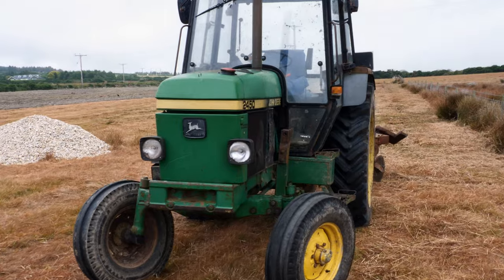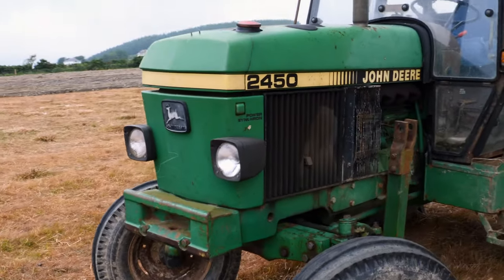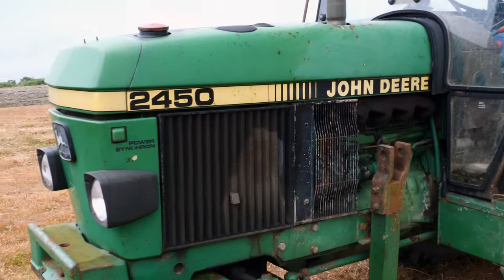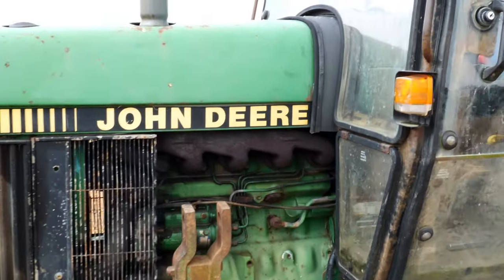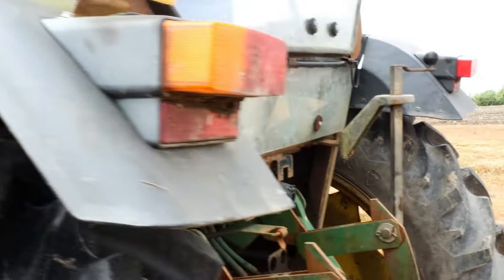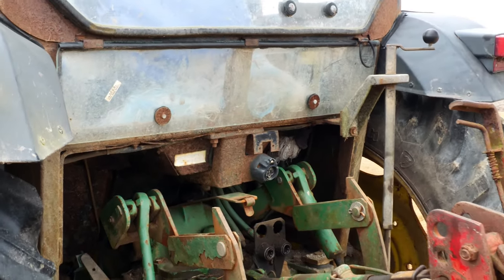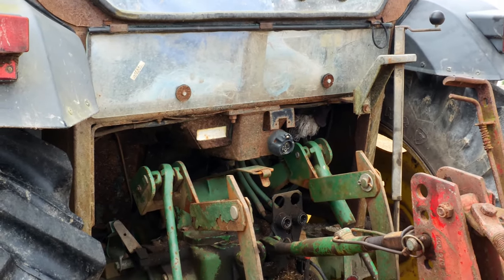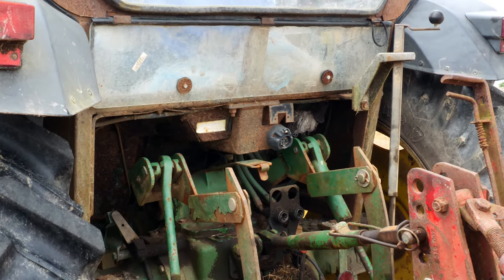The old John Deere is a 2450 — nine thousand hours, 1985, 72 horsepower. Basic tractor, no turbo, been on the one farm all its life, relatively tidy for his age. And it has a picker hitch and a few other refinements.